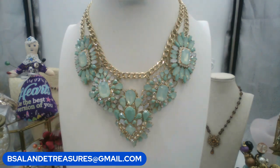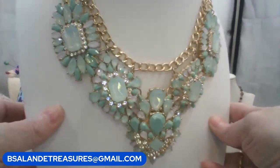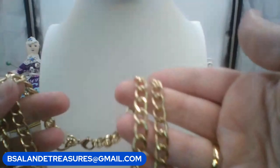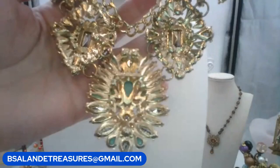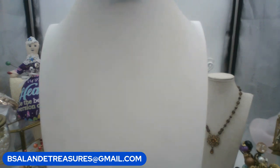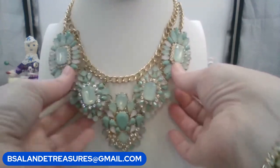We're going to do this beautiful iridescent seafoam green statement necklace — gold tone. Keyword: seafoam green statement. $20 buy it now. Open backs, double strands of gold tone. Approximately 17 inches to the top strand. Very pretty statement piece — she is gorgeous.